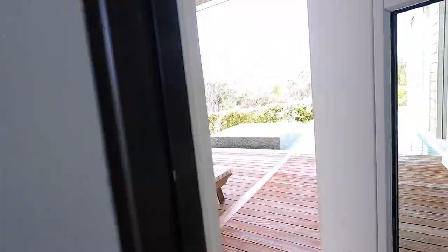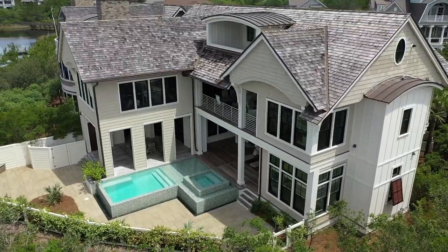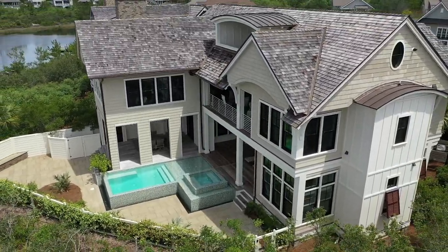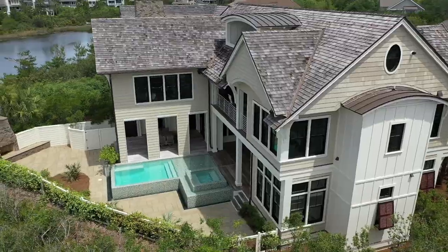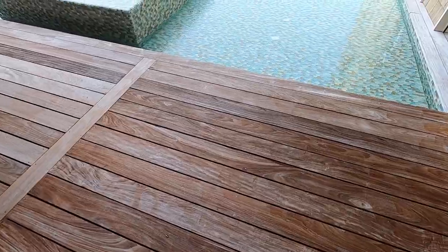Let's check out the exterior. Beautiful pool. This decking is Ipe — it's very dense, exotic wood.